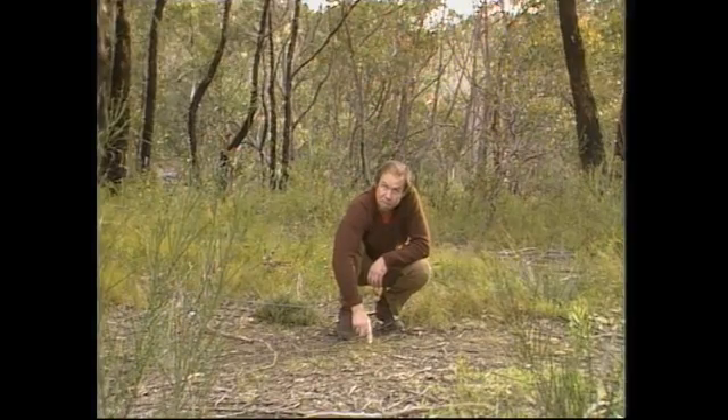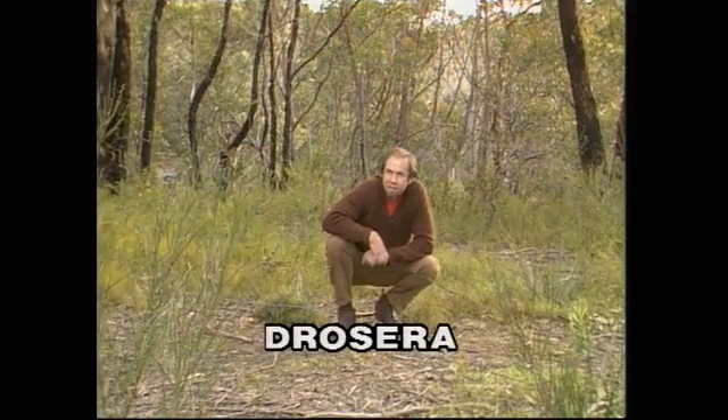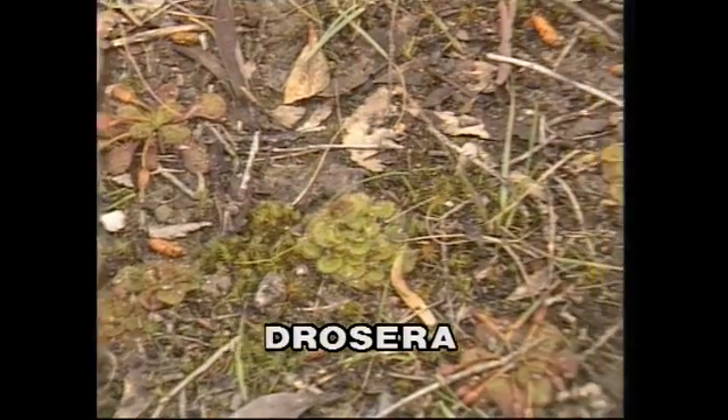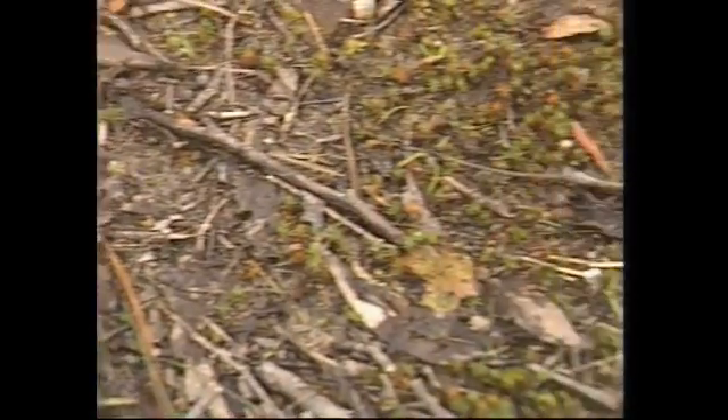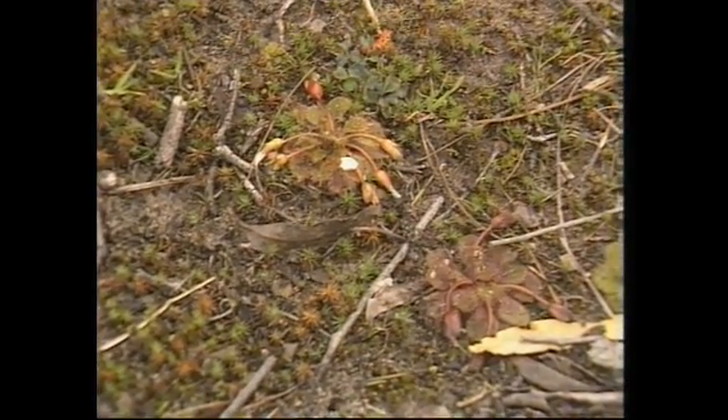They're interesting as well as beautiful. It's a peculiar little thing called Drosera — a native insectivorous plant that catches and eats insects. It's easily missed, but when you find it, which you often do in southeastern Australia, it's in areas where it rains a fair bit. If you find one, you're likely to find a few scattered around.